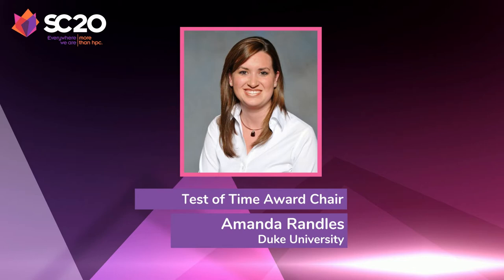The Test of Time Award recognizes an outstanding paper that has deeply influenced the HPC discipline. It is a mark of historical impact and recognition that the paper has changed HPC trends. We are pleased to announce the selection of the 2002 Supercomputing paper, An Overview of the Blue Gene/L Supercomputer, as the 2020 Test of Time winner.